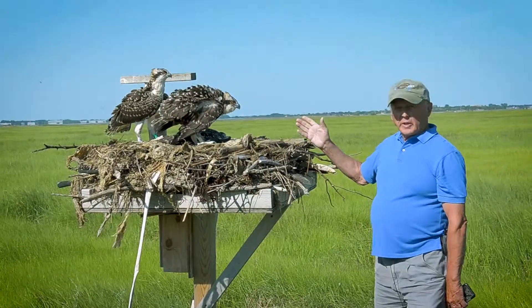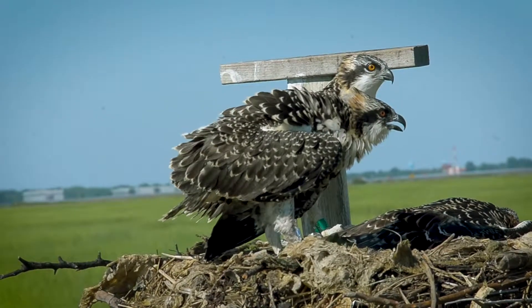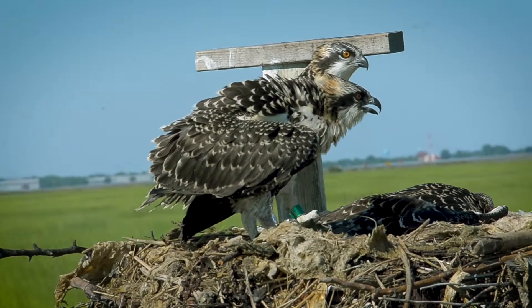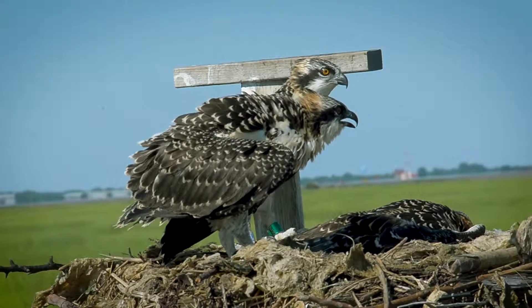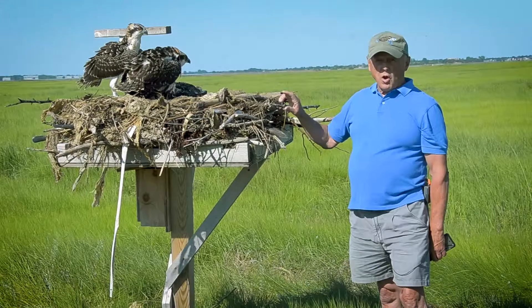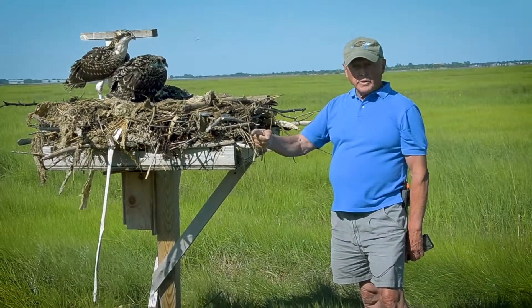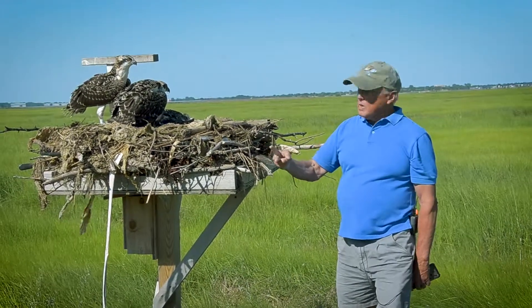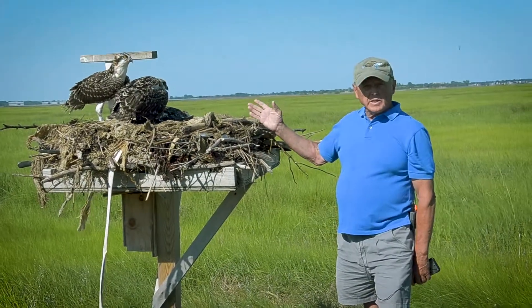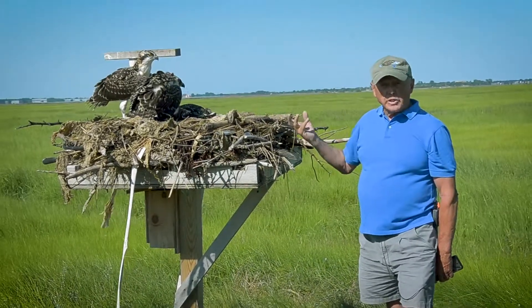This very fierce-looking predator is actually pretty docile. They really never attack people — they're fish-eating birds. We've tracked them; we had a GPS harness on at least two different birds. One went to Venezuela in the winter, the other went to Colombia. So they travel great distances to their winter grounds, then come back here in early spring.